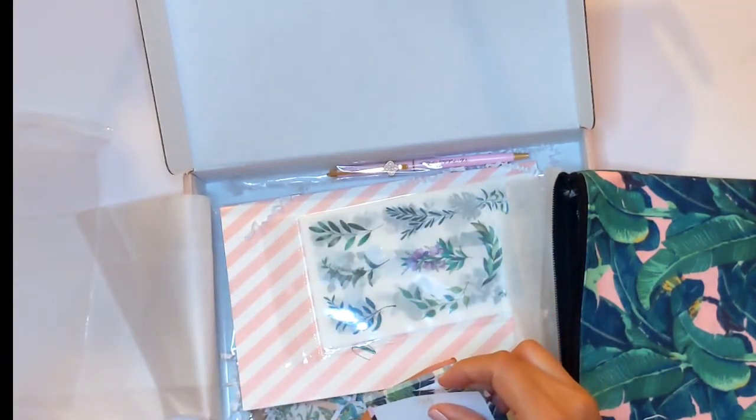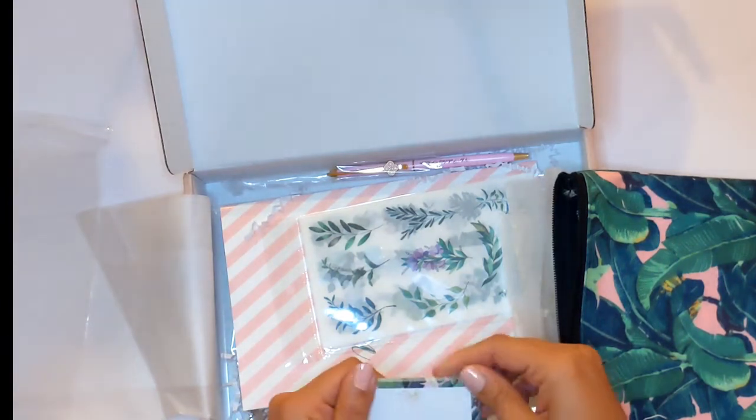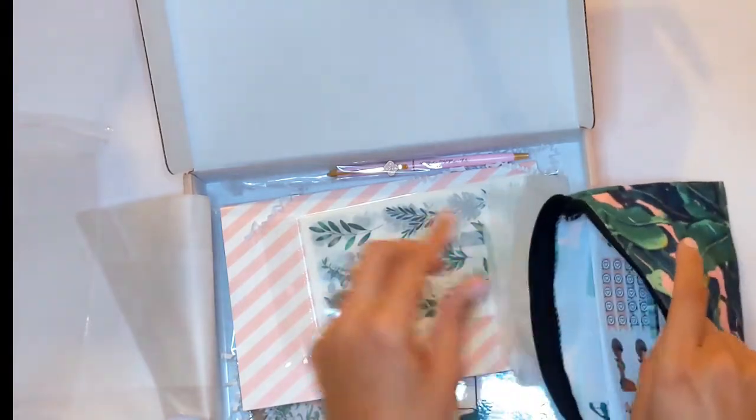I love these sticky notes — so fun! And they stick really well.